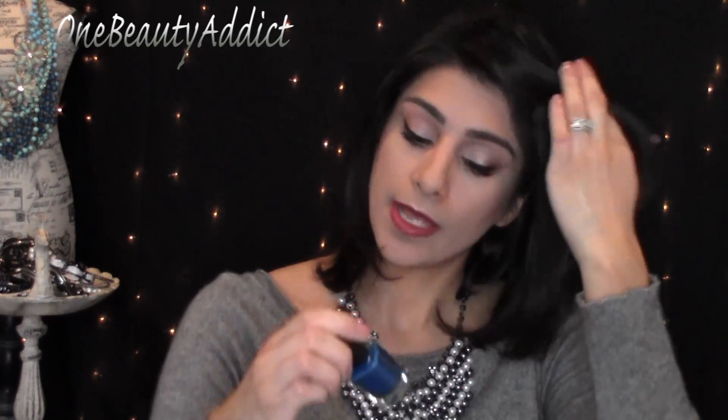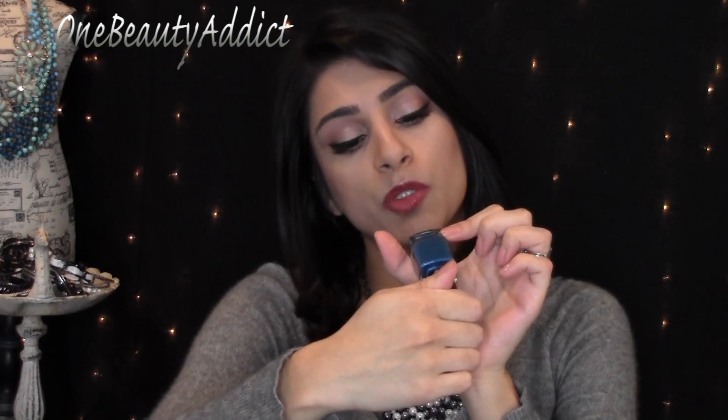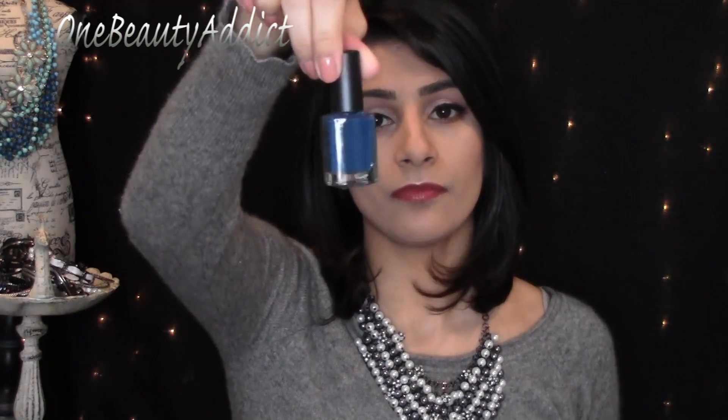The next thing I got is this Color Club nail polish in Baldwin Blues. I've only gotten one other nail polish from this line before — I think it was from Ipsy or Glossybox, but that was a sample size. This is a full size, which is nice. This nail polish is $8. I think that's a very pretty color — I might do my nails with that next.